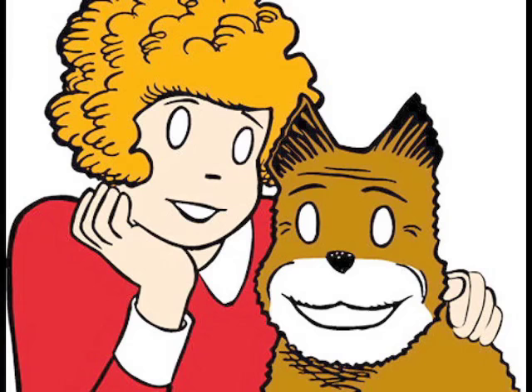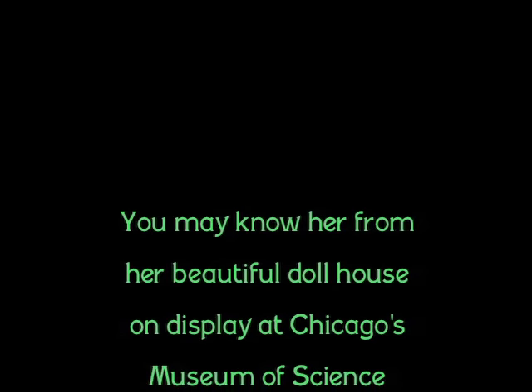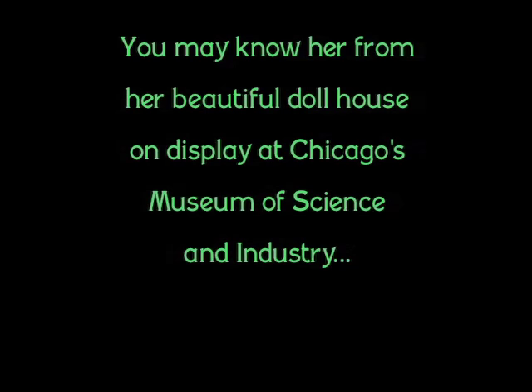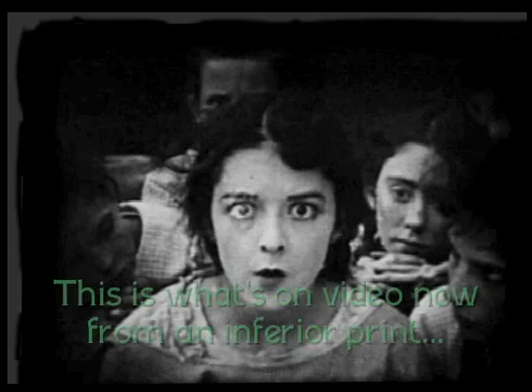It has nothing to do with the comic strip. It's based on a classic poem by Indiana's most famous poet, James Whitcomb Riley. It's the only movie he ever appeared in. The star is Colleen Moore, who went on to become a huge silent film star. You may know her best from her dollhouse, known as the Fairy Castle, on display at the Museum of Science and Industry in Chicago. This is Colleen herself in her later years inside the Fairy Castle.